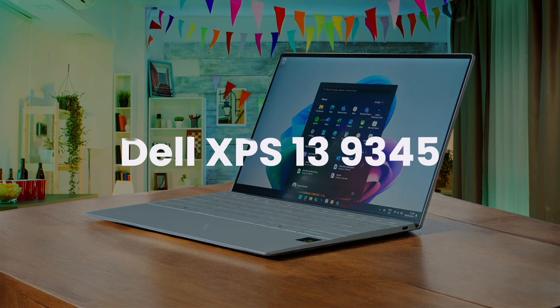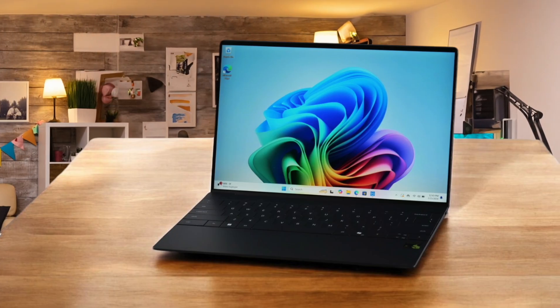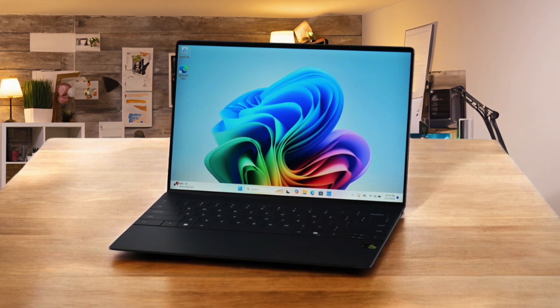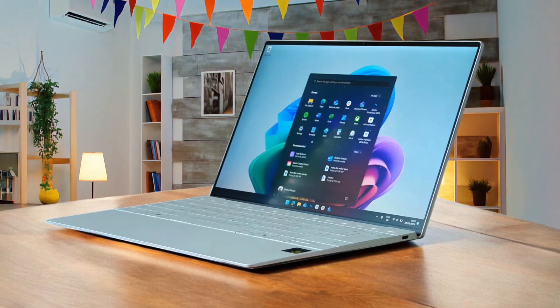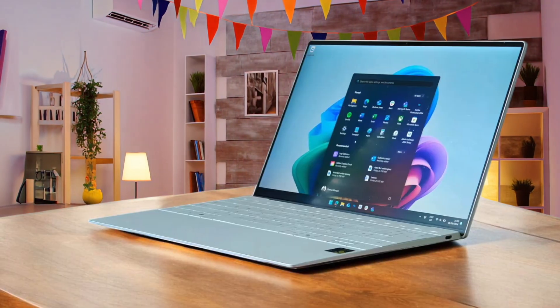The Dell XPS 13 9345 is all about that sleek, futuristic feel, and this new Snapdragon-powered version is no different. It's a beautifully built machine that feels incredibly premium, but my experience was a mix of love and frustration. On one hand, the battery life is phenomenal thanks to the ARM-based processor — I could use it for light tasks all day without reaching for the charger. The OLED display is gorgeous and the build quality is top tier. However, the design choices are polarizing: the capacitive touch bar for function keys drove me nuts, and trying to adjust volume without a physical key is just awkward. While the invisible haptic trackpad looks cool, it takes some getting used to.